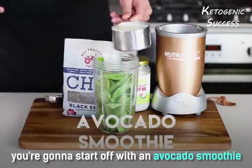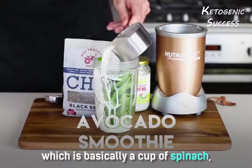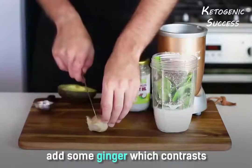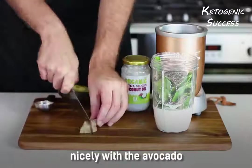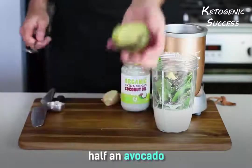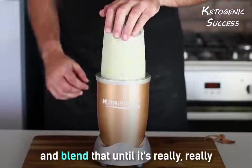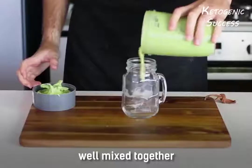For breakfast you're going to start off with an avocado smoothie, which is basically a cup of spinach, a cup of almond milk, two tablespoons of chia seeds, some ginger which contrasts nicely with the avocado, half an avocado, and a tablespoon of coconut oil. Blend that until it's really well mixed together.